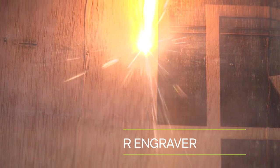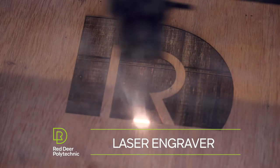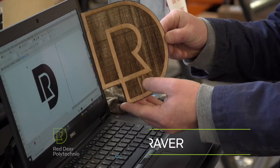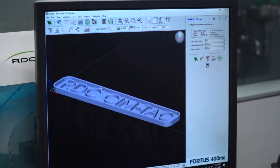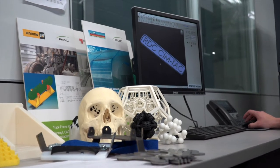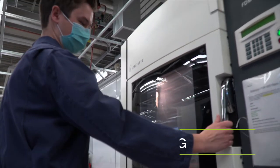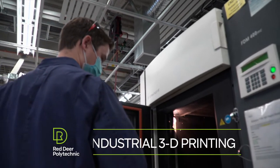The laser engraver is able to cut both wood and plastic products, and is able to mark and cut plastics up to one inch thick. The SimTac was fortunate to have Alberta's first commercial 3D printer, the Stratasys 400MC. This printer has a bed size of 14 x 16 x 16 inches, allowing for larger components to be manufactured.